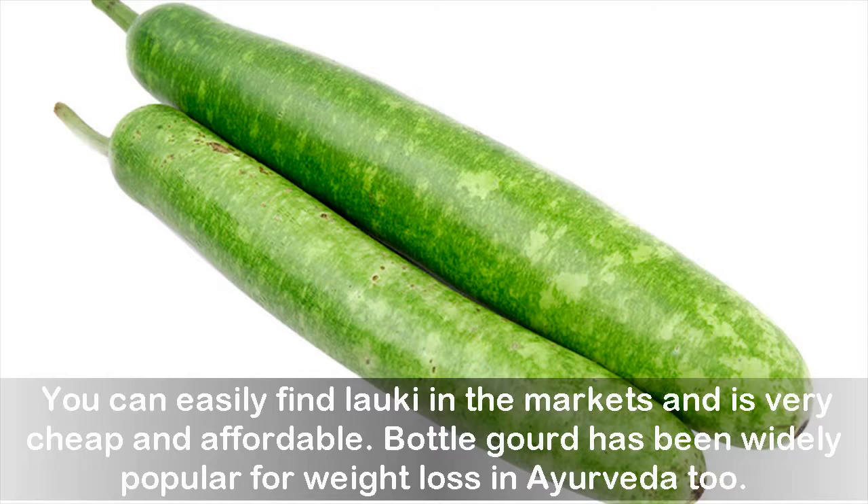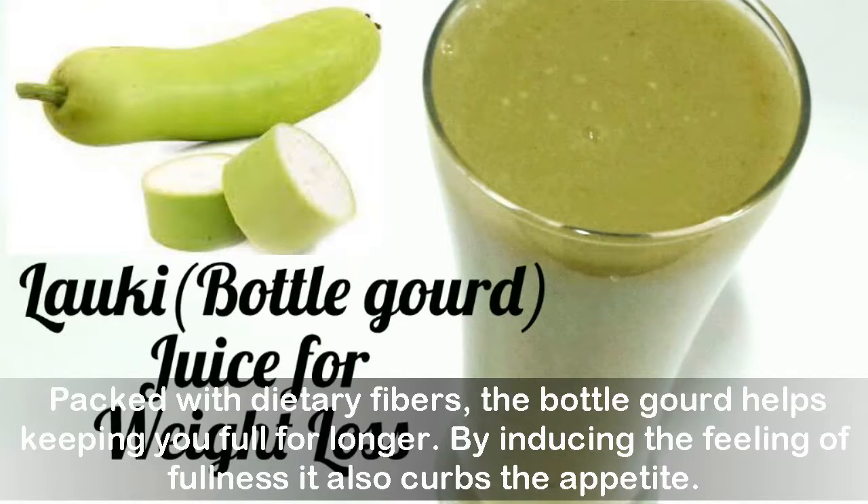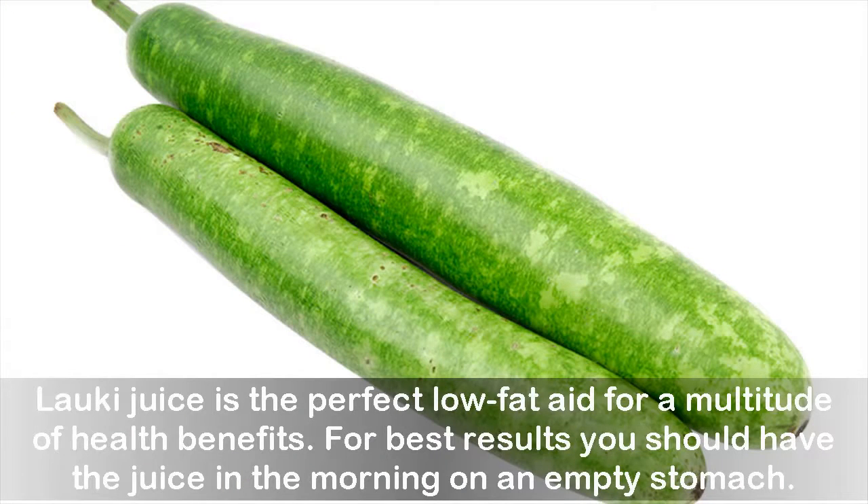Packed with dietary fibers, bottle gourd helps keep you full for longer by inducing the feeling of fullness, and it also curbs the appetite. Lauki juice is the perfect low-fat aid for a multitude of health benefits. For best results, you should have the juice in the morning on an empty stomach.